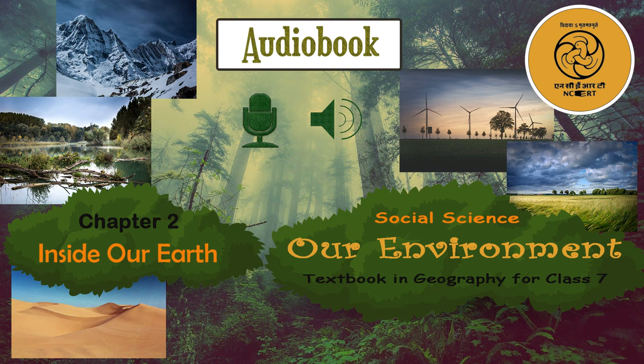C.I.E.T. N.C.E.R.T. presents Audiobook of Geography for Class 7, entitled Our Environment. This is Chapter 2, Inside Our Earth, from page 7 to page 11.